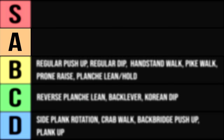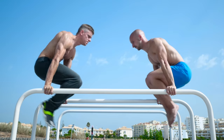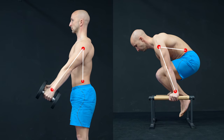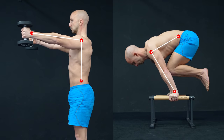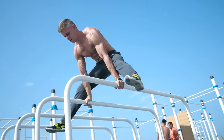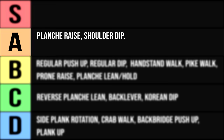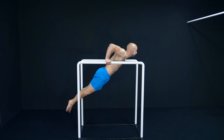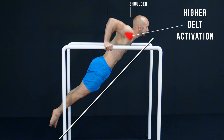Now we move on to the A rank, and here we got the planche raise. Any progression of this exercise is really good to target your delts. It's superior to the planche hold because you work with a dynamic instead of a static movement only. The planche raise is like a closed chain front delt raise — instead of your arms, you raise your body. We put this exercise on the A rank because it requires a lot of strength and is also not easy to do in terms of coordination. Next we got the shoulder dip — a shoulder dominant variation of the regular dip. To target your shoulder optimally, you not only have to lean forward but also aim for a straight body. The more your shoulder travels in front of your wrists and forearms, the more your delts have to work.